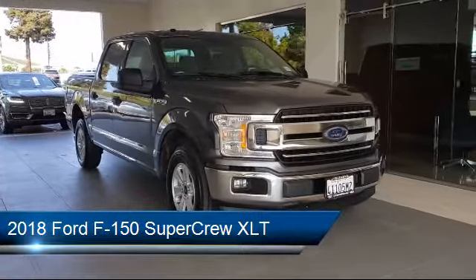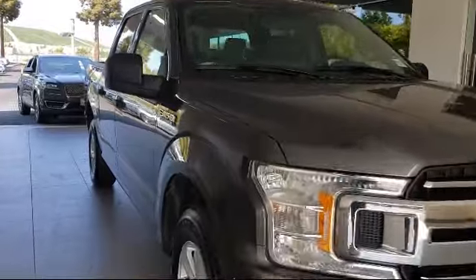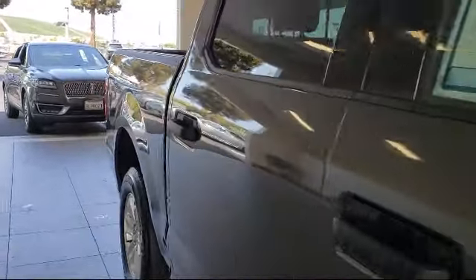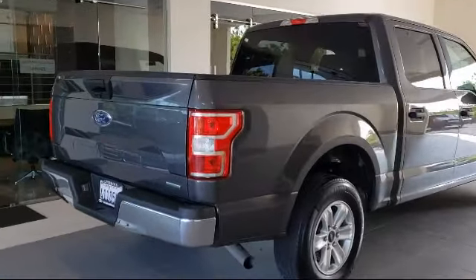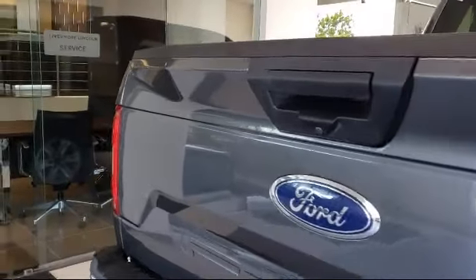It comes equipped with steering wheel controls, keyless entry, tire pressure monitoring system, air conditioning, traction control, CD player, sync system, fog lights, six speaker audio system, power windows, and has less than 40,000 miles on the odometer.